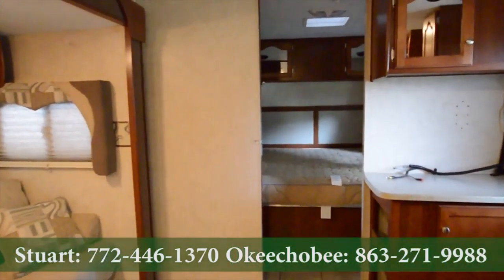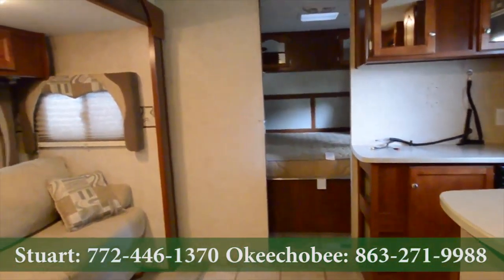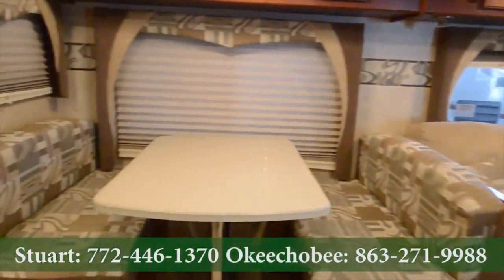Hey guys, Brandon here at Florida Outdoors RV Country in Okeechobee, Florida. I want to show you this Prowler — it's in really great condition. It's a pre-owned unit.